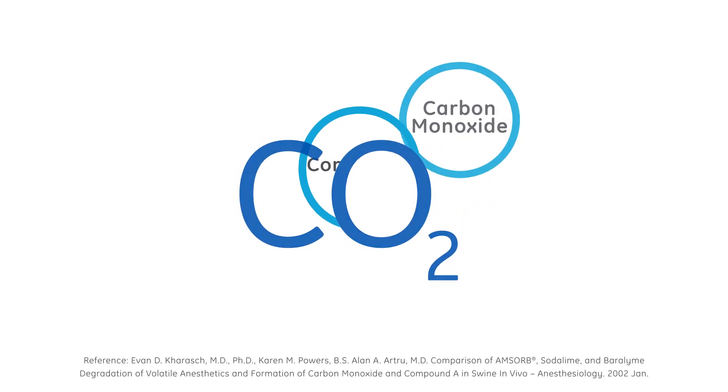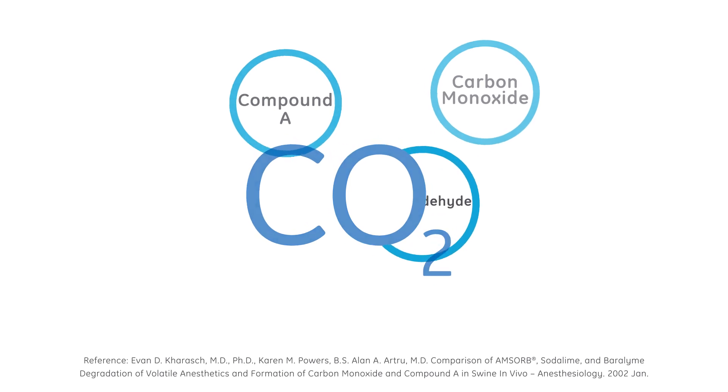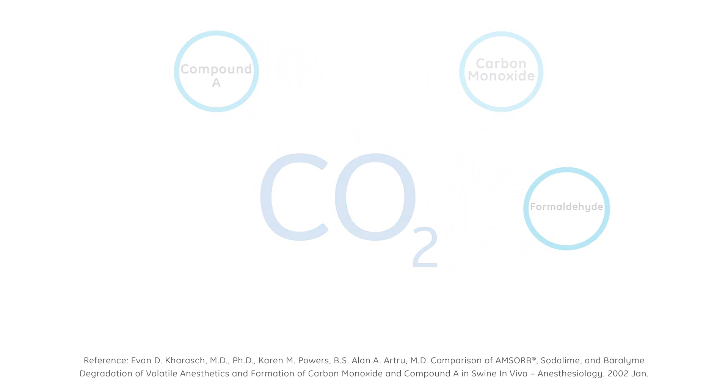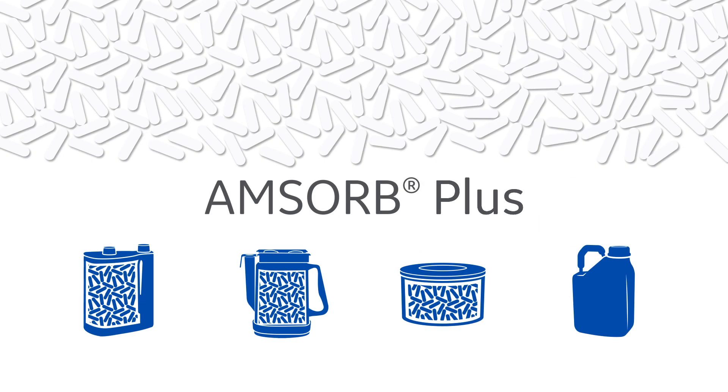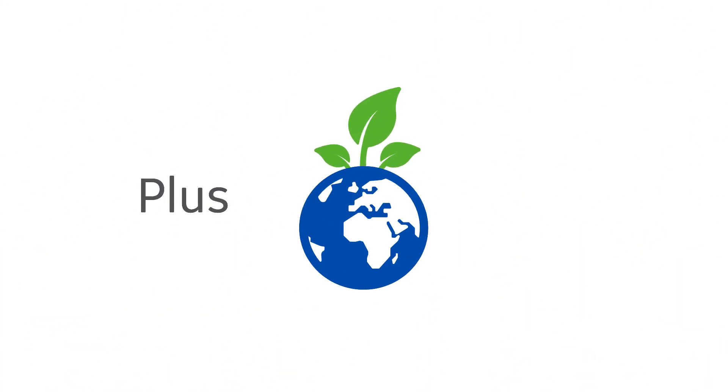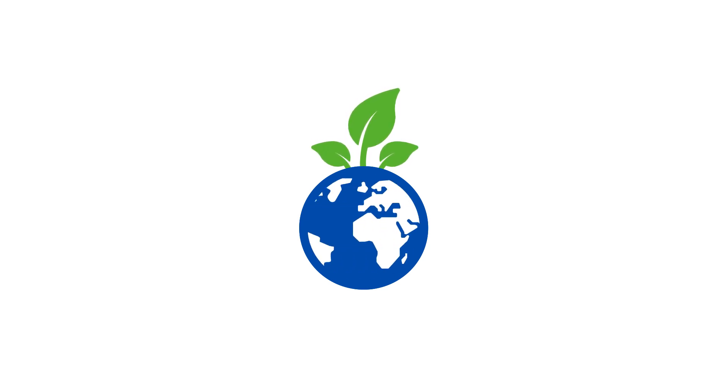The more you know about conventional CO2 absorbance, the more you might be tempted to say, oh no, to CO2 absorbance. Amzorb Plus is different. Amzorb Plus is eco-friendly. It's free of strong alkali and breaks down into harmless organic compounds, so it's safe to handle and easier to dispose.